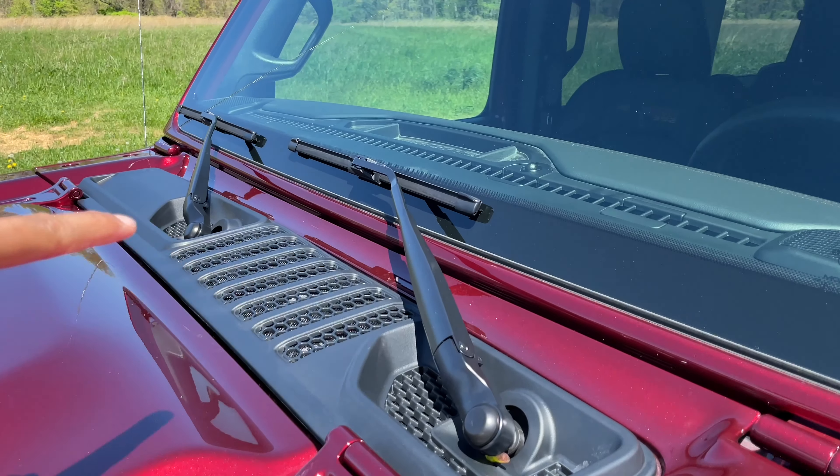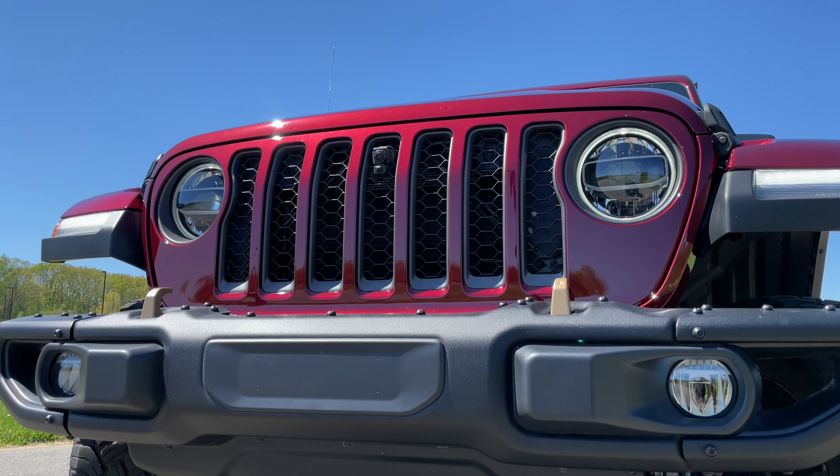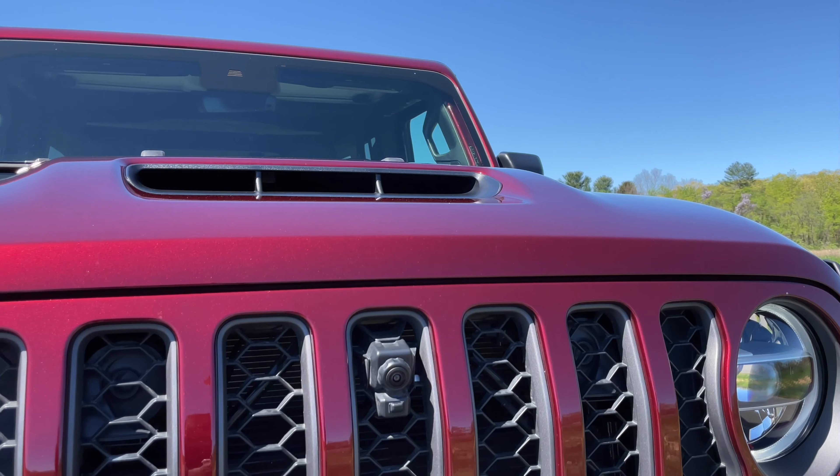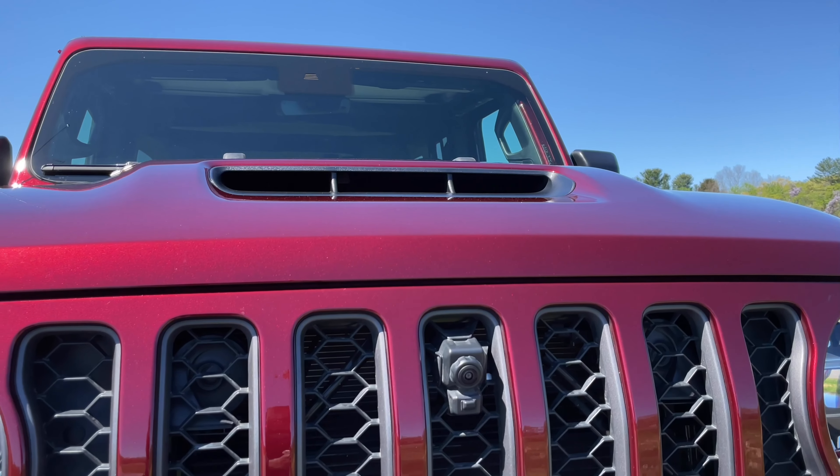You see these seven slots right here under the windshield — these mimic the seven slots on the front grille that have sort of become Jeep's defining design element. In fact, you'll notice they have removed the Jeep logo altogether on the front because this design cue has become so iconic.